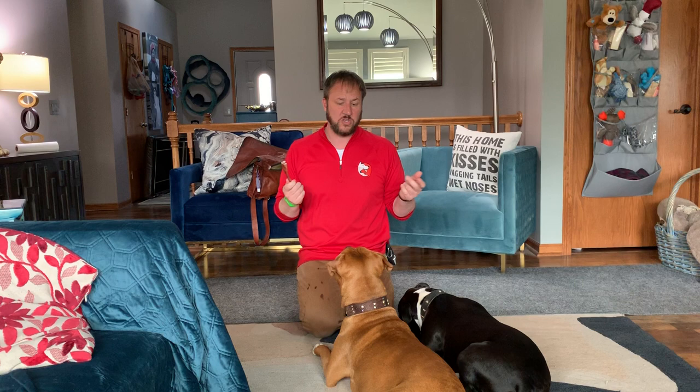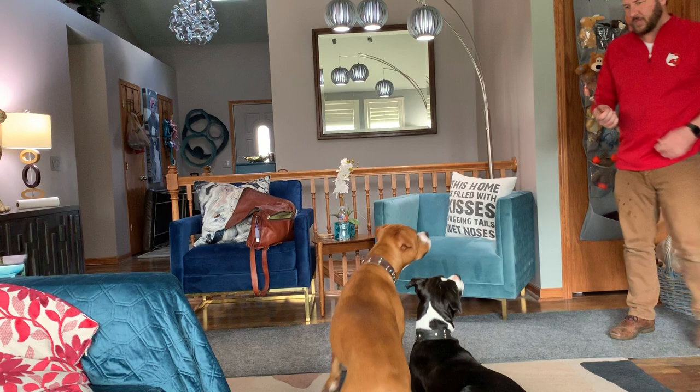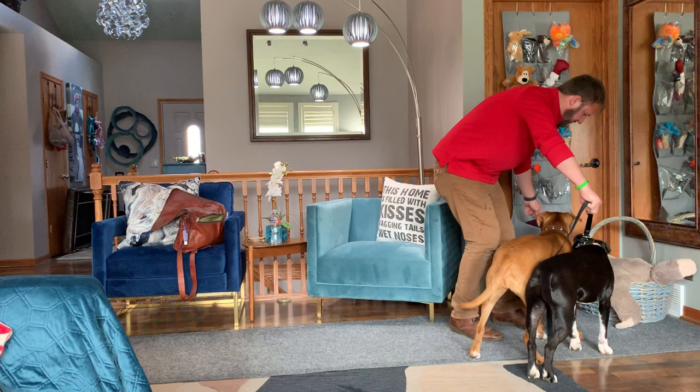So what I'm going to do when addressing resource guarding is use the same approach: teach the dog that when we approach, we are not going to steal your stuff — as a matter of fact, we're going to make your situation better. I'm going to try to demonstrate this now. I'm going to get Sam to lay down right here and chew on this bully stick, then close the door to the room.